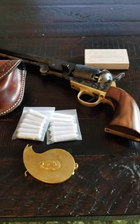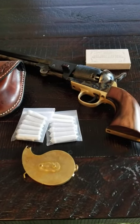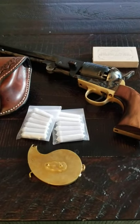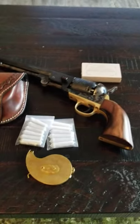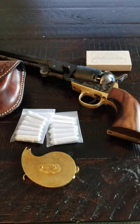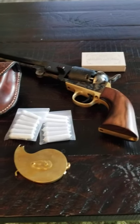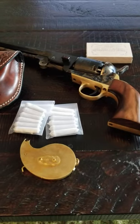That brings me to cap and ball revolvers. You have two to choose from — there's the 31 caliber, but that is extremely weak; I would not recommend it for anything but fun at the range. Then you have the 36 caliber and the bigger 44 caliber. Most of the self-defense cap and ball revolver videos I've browsed recommend the 44.